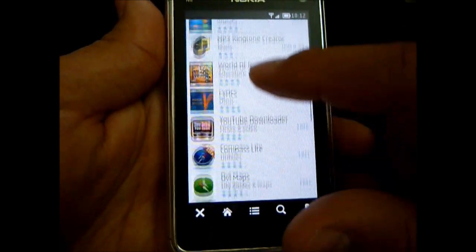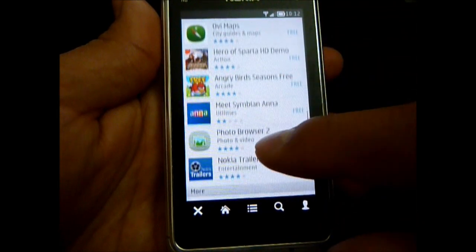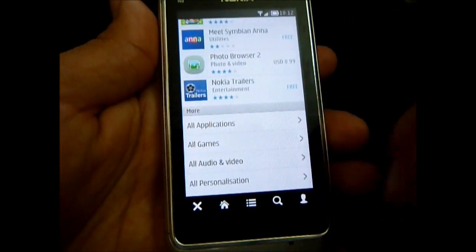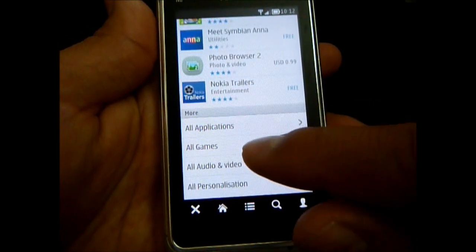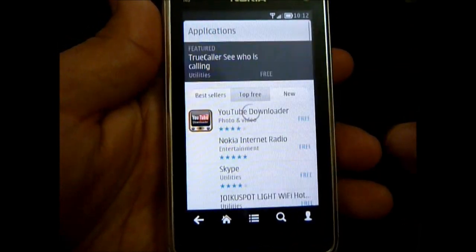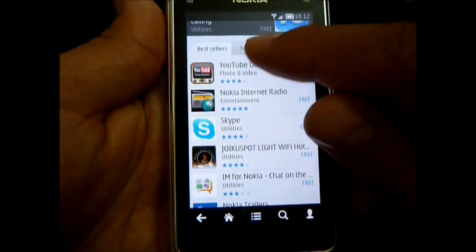Here's the first page that will come up when you first launch the application. It shows featured apps, and then you go down here to 'More' — you can have all applications, all games, audio and video, and personalization. So we'll just take a quick look over at all applications. You've got best sellers, new, and free.